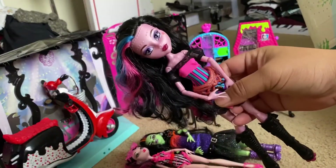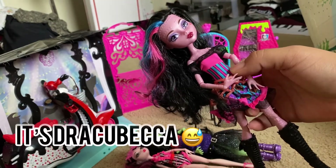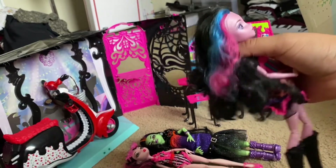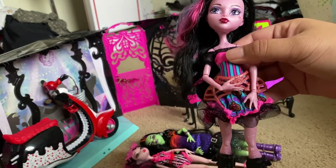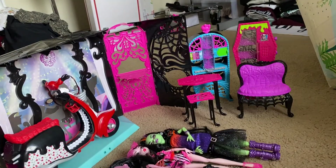Next we have a Draculaura-Robecca crossover — Freaky Fusion — I think her name is Drew Becca. She is missing quite a few of her accessories like her earrings, wings, and goggles, but I think this is probably the prettiest of all the Freaky Fusion dolls.